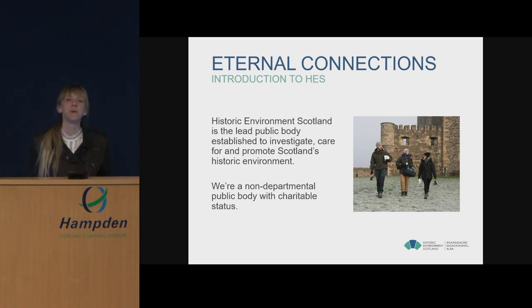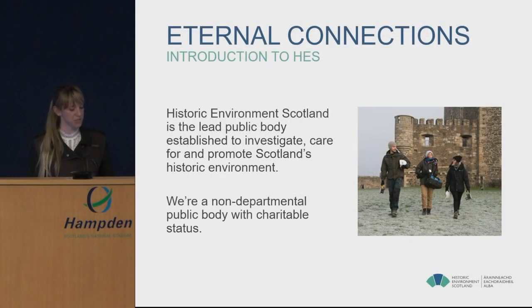HES was born out of the merging of Historic Scotland and the Royal Commission for the Ancient and Historic Monuments of Scotland in 2015. We were established as the lead public body to investigate, care for and promote Scotland's historic environment. We're a non-departmental public body, which means we have a role in the processes of national government but we are not a government department. We regularly report to Scottish Ministers and receive funding from Scottish Government, though we also generate our own income.